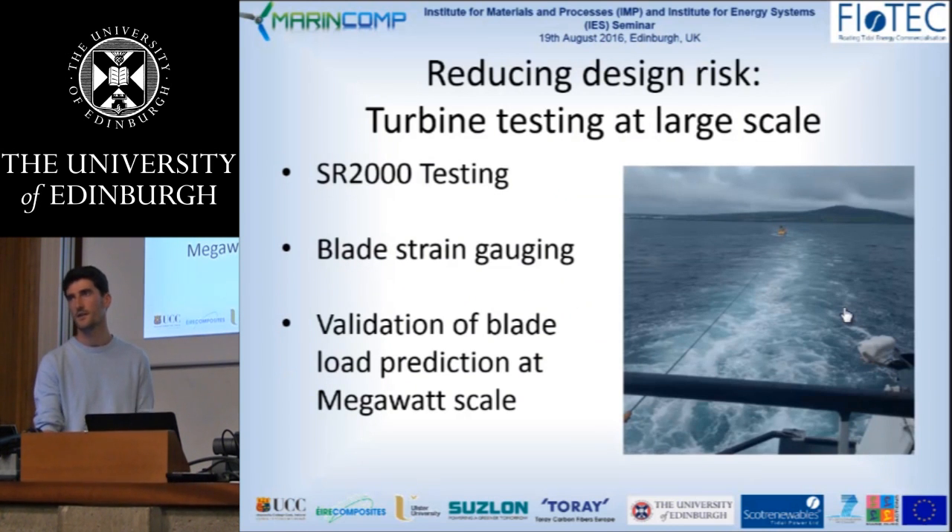Testing our turbine at large scale has the potential to reduce the uncertainty in our simulation and load derivation. The current SR2000, pictured under tow in Orkney, is really highly instrumented — there's more instrumentation in a single nacelle of this turbine than we had in the entire previous prototype. That includes strain gauging installed in the blades operating using fibre optics, which can measure the blade bending loads during operation. That work will help validate the simulation models we use to predict those loads at full scale, with no extrapolation.